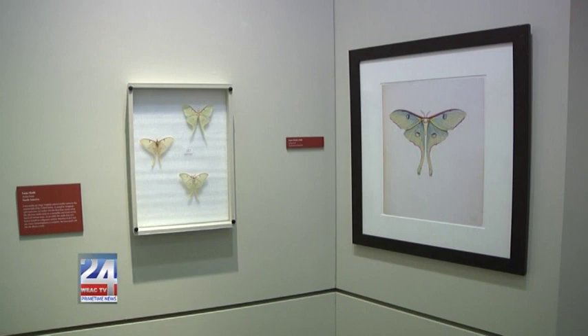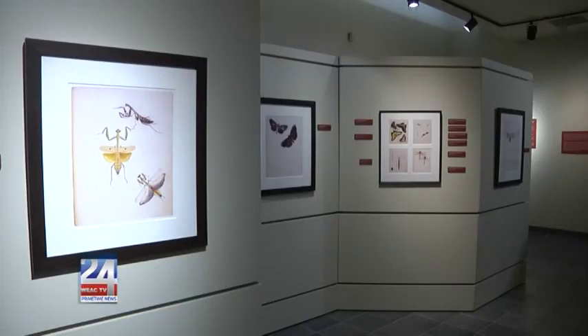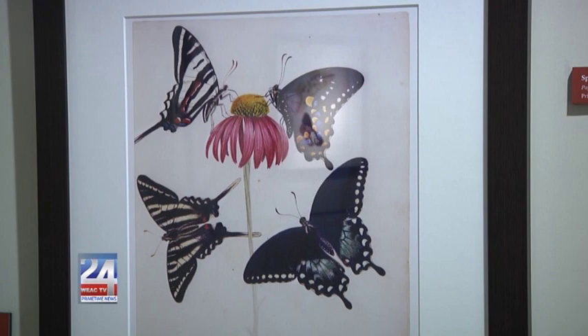None of his works done in Alabama were actually published during his lifetime. Works he had done in England were published, so he was well known over there — he was a contemporary of Darwin. But none of this Alabama work was published. About 10 years ago he actually kind of gained notoriety again in Alabama, and this exhibit is to highlight all that he did for us, because he was one of the first people to really do this.